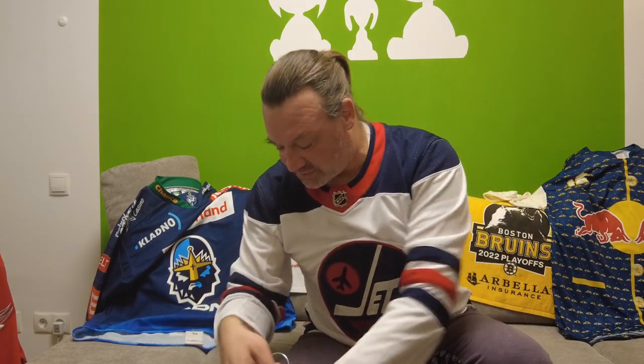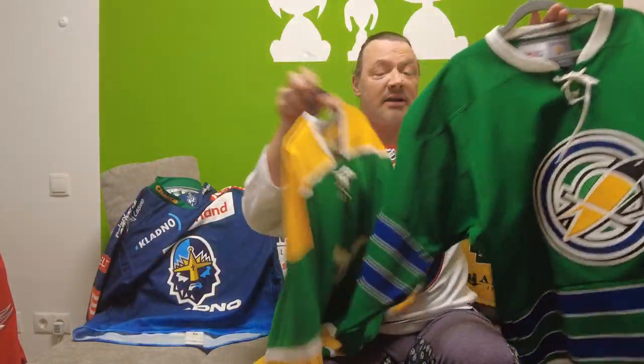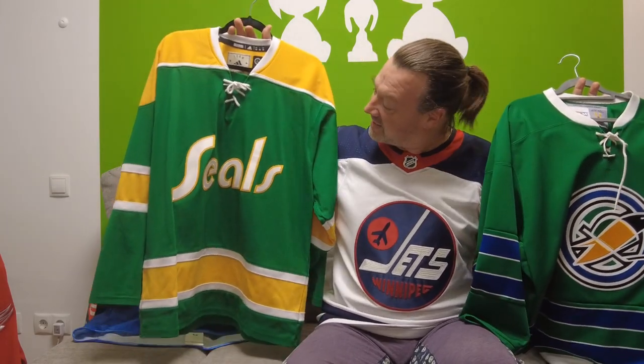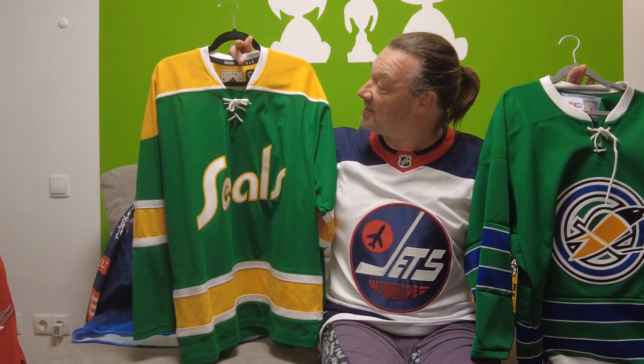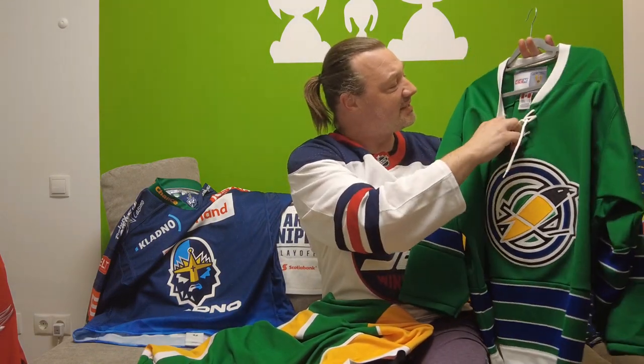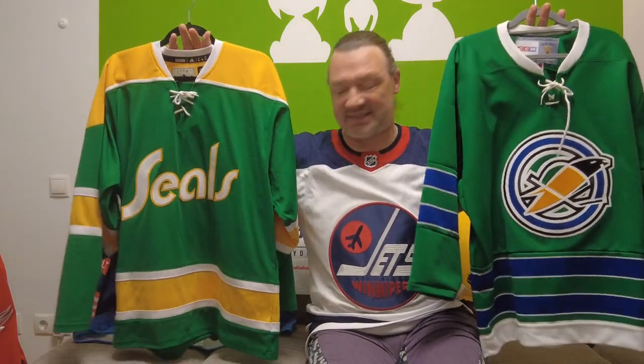Next team: two jerseys from the Oakland Seals slash California Golden Seals. The wordmark jersey — of course, this was the blueprint for the San Jose Sharks and their Reverse Retro 2.0 jersey. This time with seals, the green and the yellow on the jersey. I think this looks fantastic, I like the laces. This is also an Adidas team classic jersey. And then the logo jersey — the seal here in gold, California Golden Seals. This is a CCM Vintage jersey that I got from Van City Sports. Both of these jerseys are very, very lovely and I like them a lot.